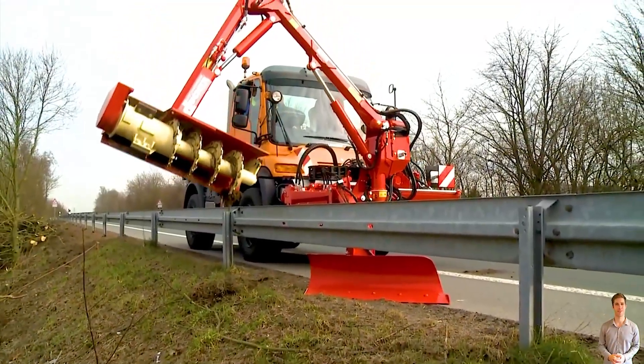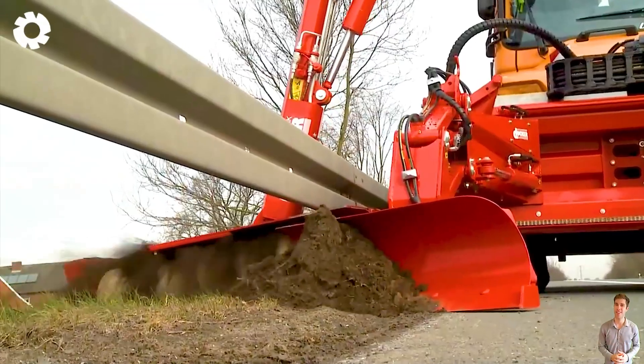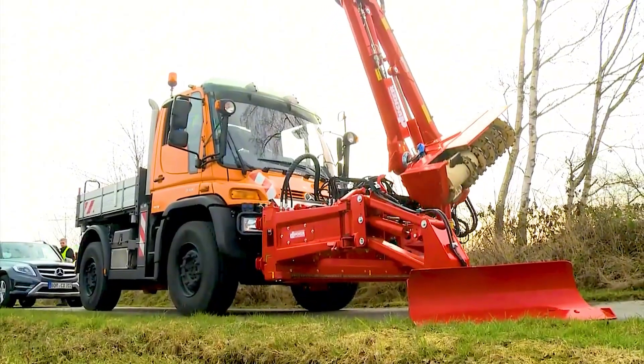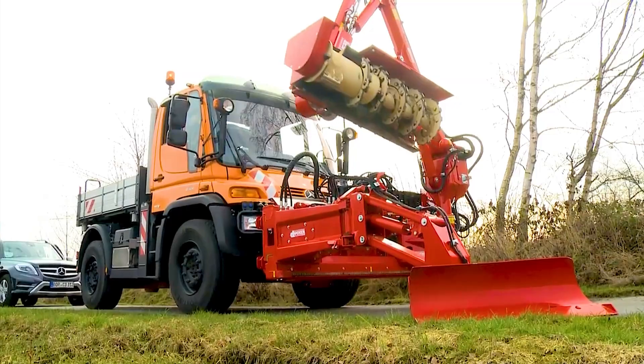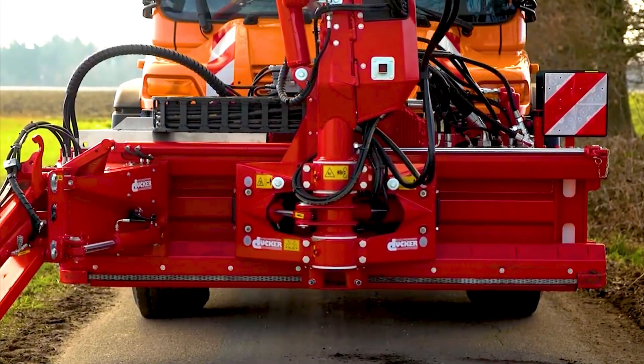Another machine worthy of the hype: the Duker BF800 ground-edge milling machine features a powerful motor that makes ground-edge maintenance quick and easy. This machine completely replaces the previous laborious manual process, bringing outstanding efficiency.